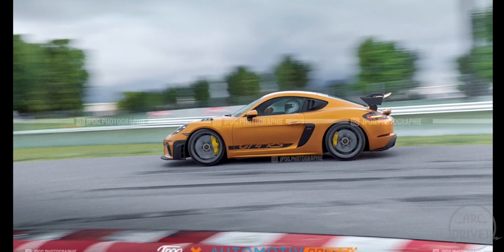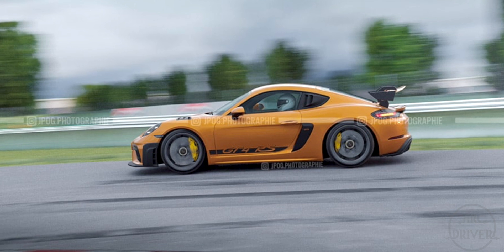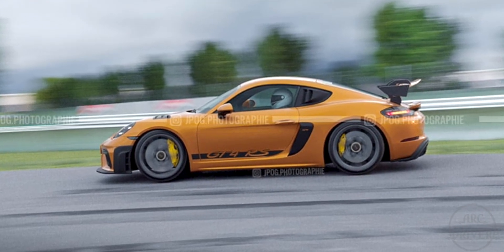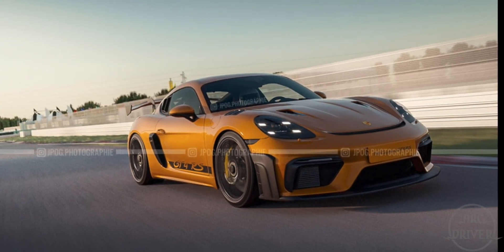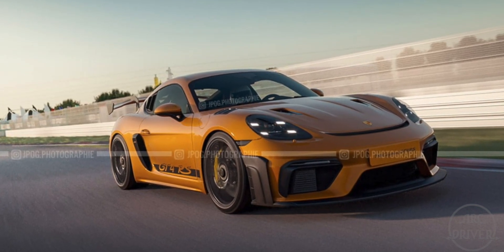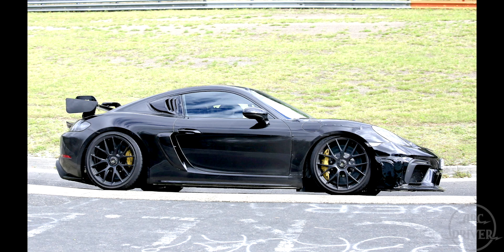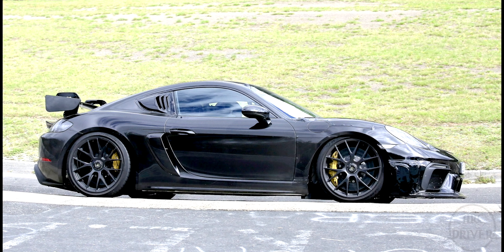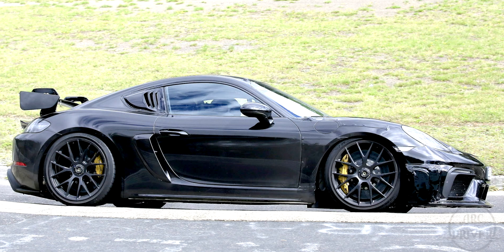With the GT4 RS being smaller, lighter, more nimble, and mid-engined, there's plenty of potential for it to outperform the much more expensive GT3. And at the level that Porsche has pushed the GT4 RS's performance to, how could it not? There's only one way, and that leads to the next question: how much horsepower will it produce? The only way Porsche can keep the GT4 RS's performance under that of the GT3 is by keeping the power dialed back.